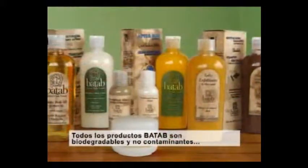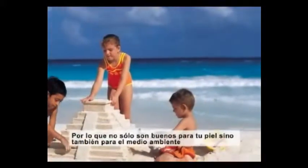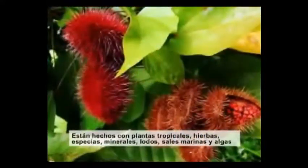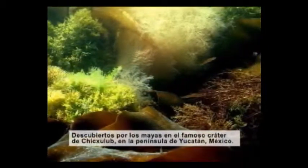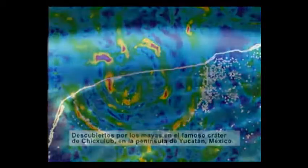BATAP products are all biodegradable and non-contaminating, so they are good for your skin and the environment. They feature tropical plants, herbs, spices, minerals, clays, sea salts and seaweed discovered by the Maya in the world-renowned Chicxulub Crater, located in the Yucatán Peninsula of Mexico.